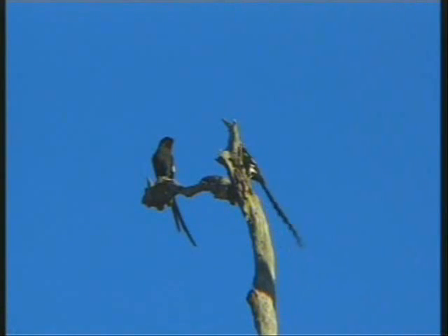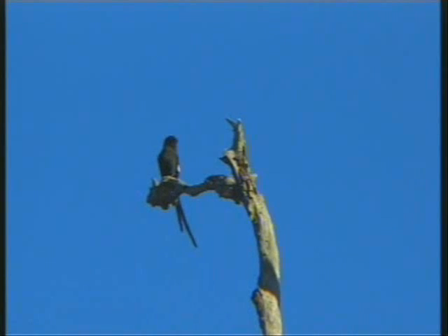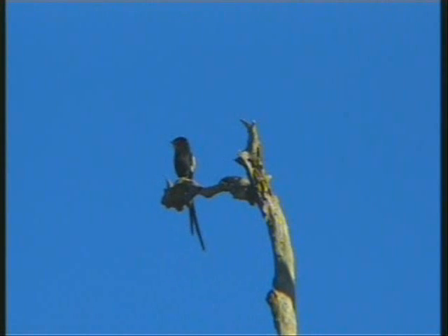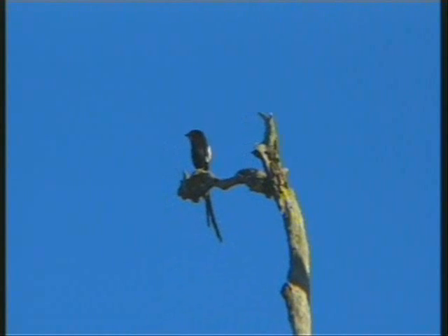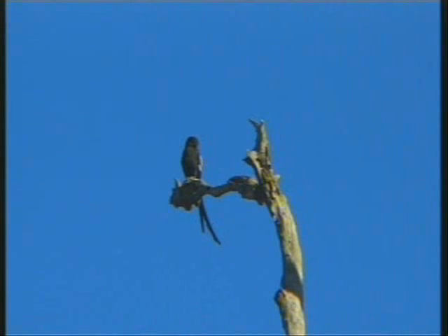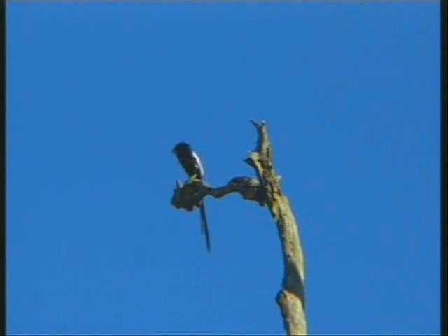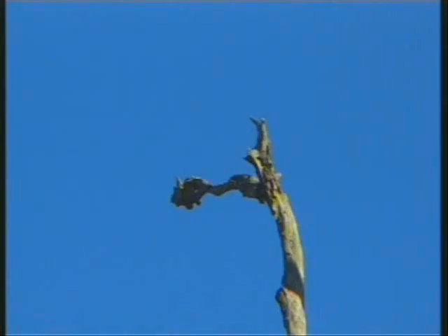Beautiful, beautiful bird life this morning. That's why I think in the bush you will never ever tire of seeing the trees and the grasses and the insects. Beautiful. That's gorgeous.